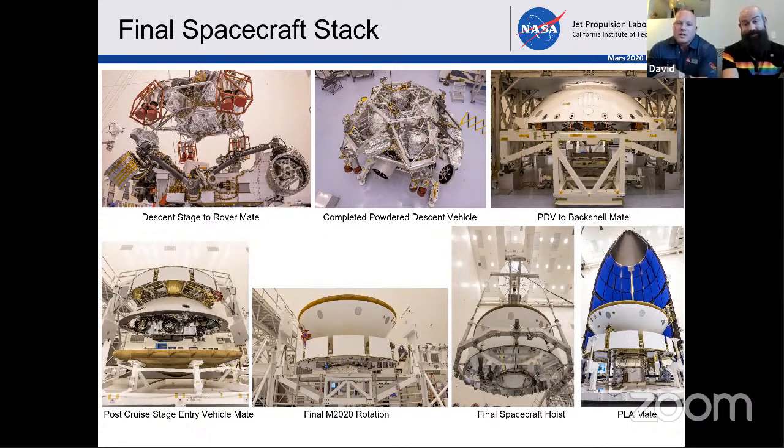We then take the backshell on its tooling carts — a lot of GSE. We fly it over the powered descent vehicle, and we slide what's called a PDV outrigger underneath it. We literally put the shell over it, pick up the entire powered descent vehicle and stuff it up inside of the aeroshell with very, very tight precision. This is probably one of the heaviest lifts we do — about a 12,000 pound lift — trying to put delicate hardware within millimeters of other hardware.